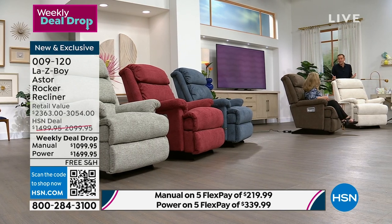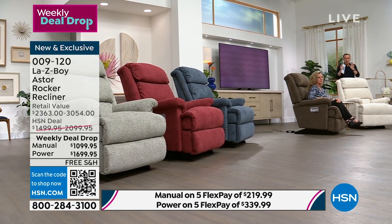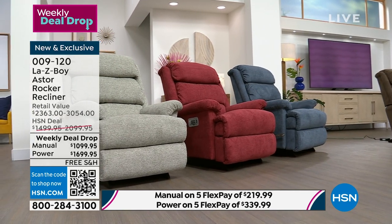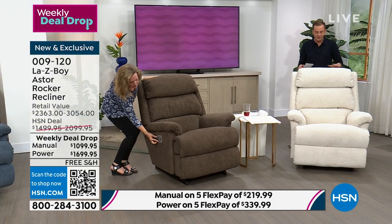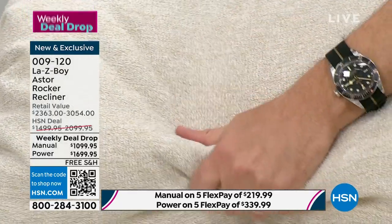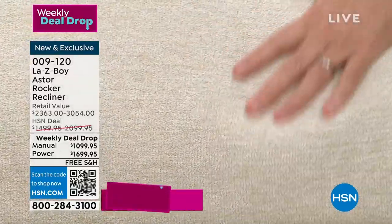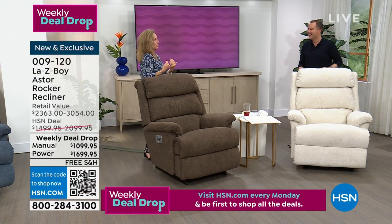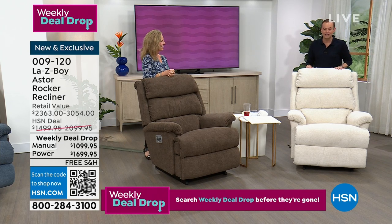We've got these ready to be sent right to you in time for Father's Day. Let's do a quick overview of the colors. Next to me we have the shell, which is the lightest and brightest. It's a soft chenille and the word is cozy — I can't think of a more appropriate word. Think of that favorite bathrobe, that favorite blanket. Now this is your favorite chair. If you love light and bright, this is the shell.